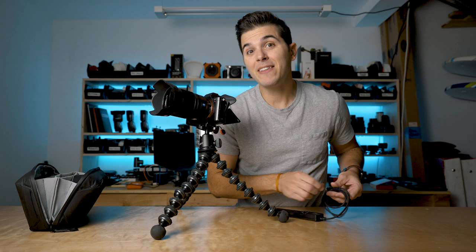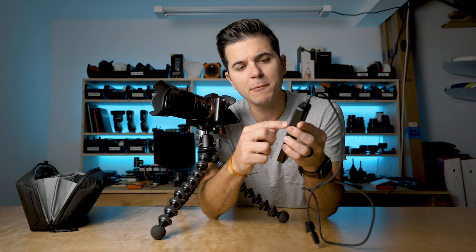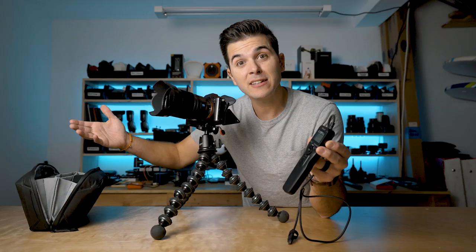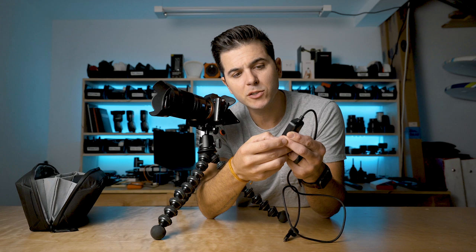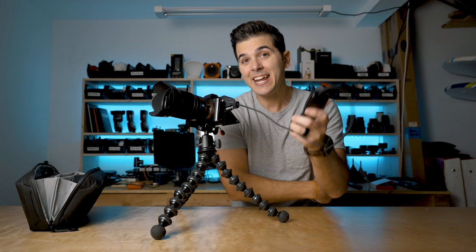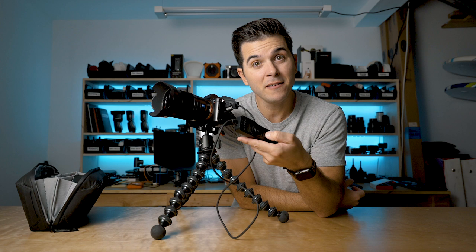You can do time lapses, long exposures, or just manual release by pressing the button. But the main thing we use it for is the self-timer and interval firing. I turn on the interval timer, go to self-timer, and set it to 10, 15, or sometimes 30 seconds if Morgan is far away or I have rocks to climb. Then I set the interval to either one, two, or three seconds. I plug it into the camera and now this thing can fire my camera.